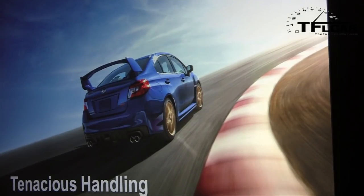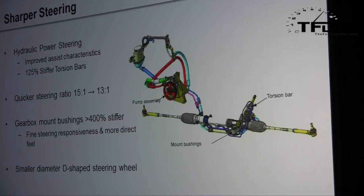The handling of the STI is the big story. Starting with steering: the STI retains hydraulic power steering for good steering feel. The assist characteristics have been improved and the torsion bars strengthened for more precision and feel. The steering ratio is now quicker — from 15:1 to 13:1 — quicker than both the WRX and last year's STI. The gearbox mount bushings are also nearly four times stiffer, which helps steering responsiveness. And the new D-shaped steering wheel provides a more sporty, comfortable feel.